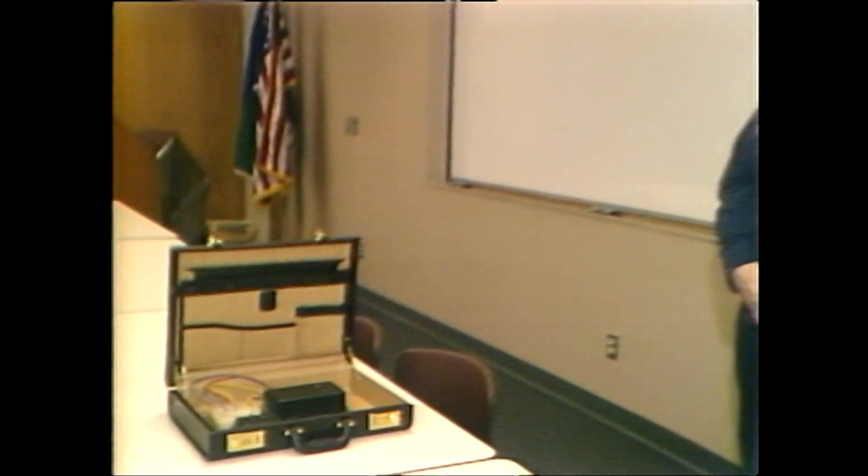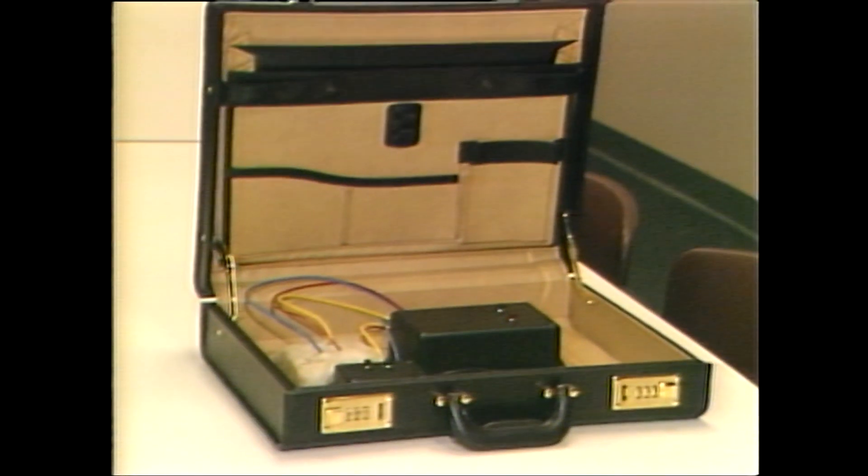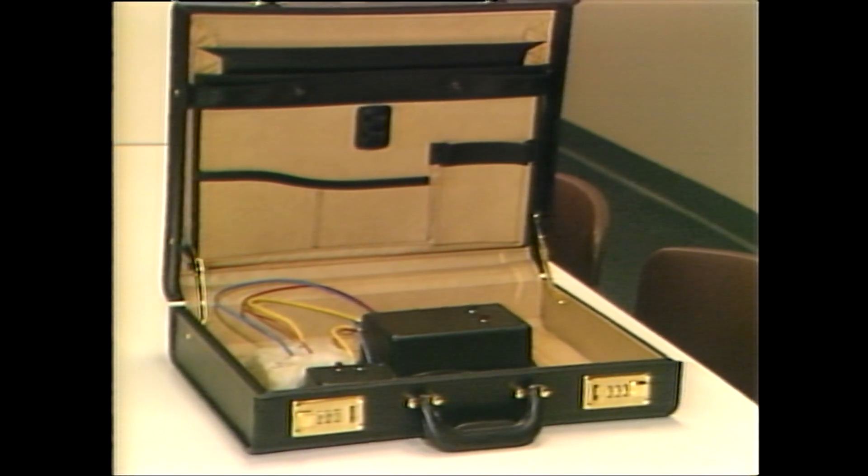Yes, it looked like a realistic bomb. The person who looked at it the first time believed that it was a bomb with electrical relays in it. And when we first observed it, it certainly looked that way. We went through a procedure to check it out and convince us that it is not a real bomb.